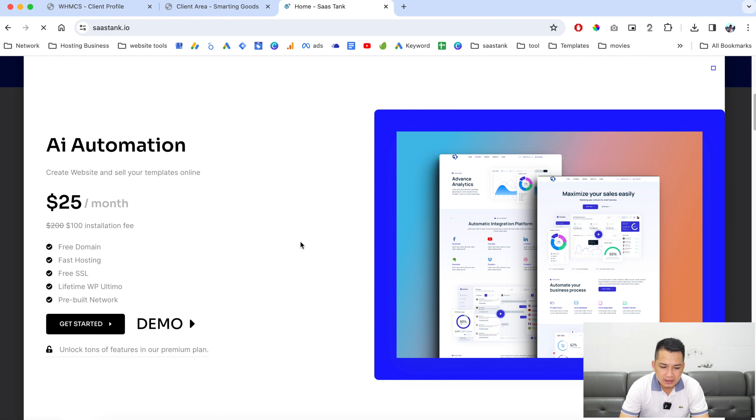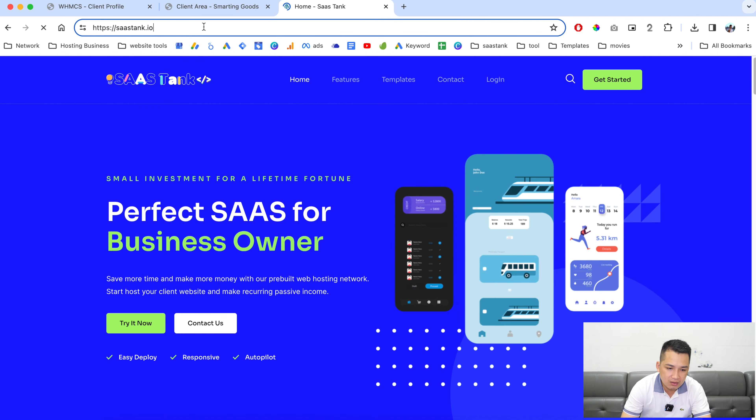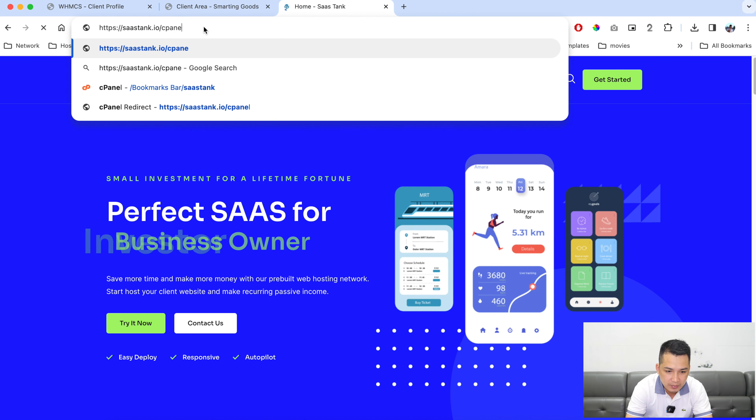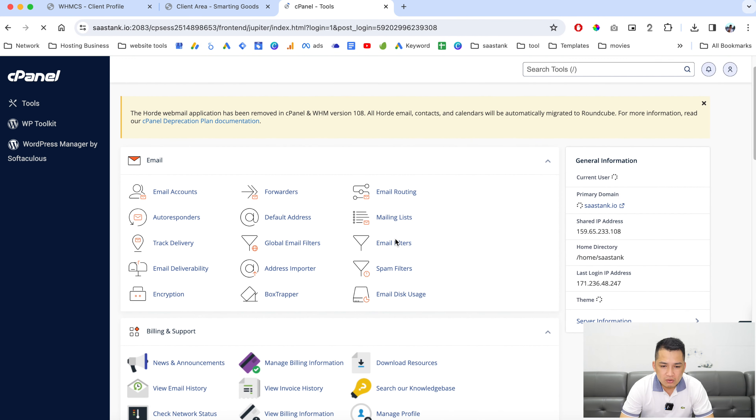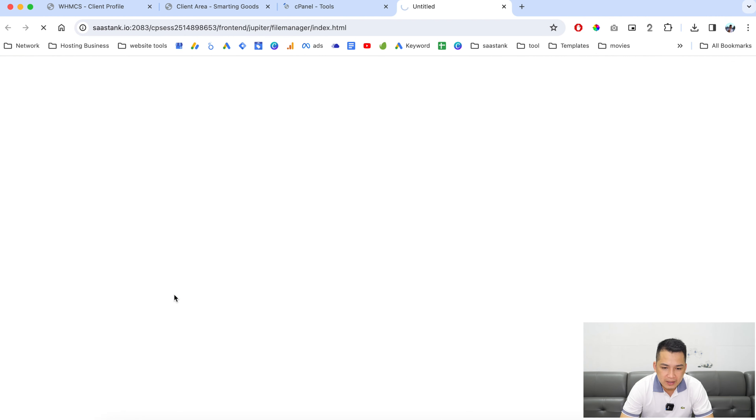This is the website we are going to use as an example today — a project I built a little while back. As you can see, we have the listings and the demos where people can click here to get started and sign up for this website. Now we need to log into cPanel.